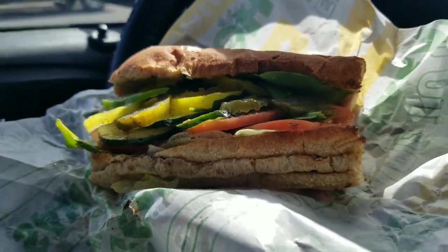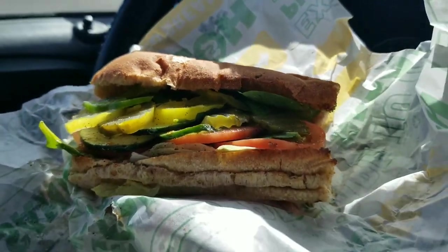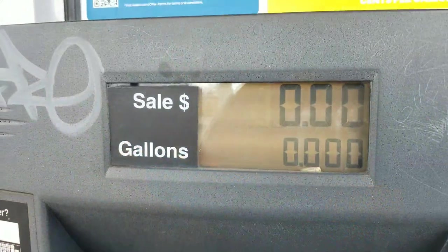And this here is Mama Bear's sandwich — no meat. We're going to stop for gas. We went in for some drinks for the boys — some juice — and some gas.